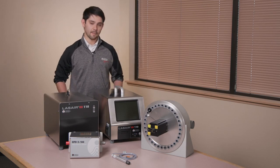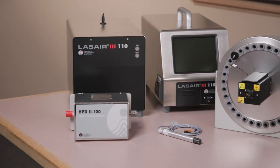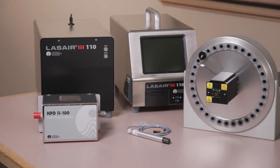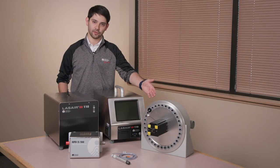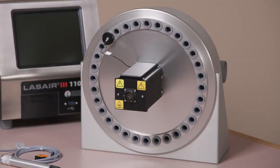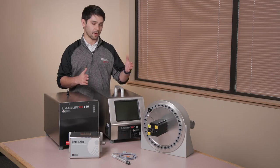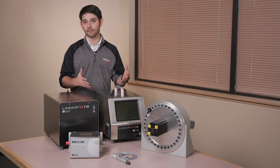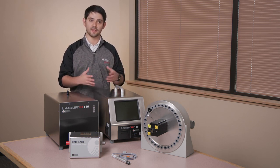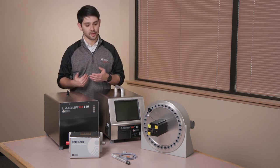In addition to the many applications for these particle counters, Particle Measuring Systems offers a suite of accessories. For example, we have our product called the Air Manifold 2 right here. This allows you to take your L3110 or other particle counter and extend it from one location to 16 or 32 different points, which is great for large cleanroom environments where sampling many points reduces the cost per sample point.